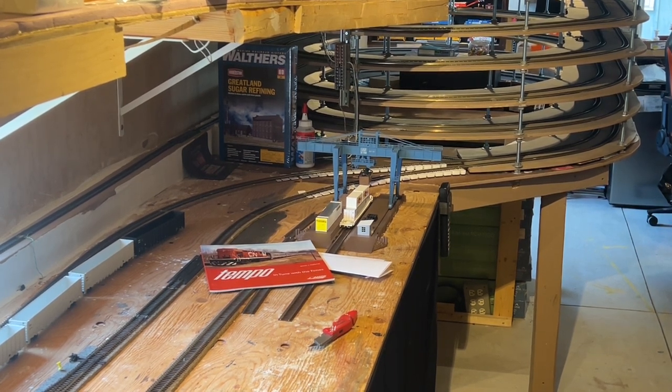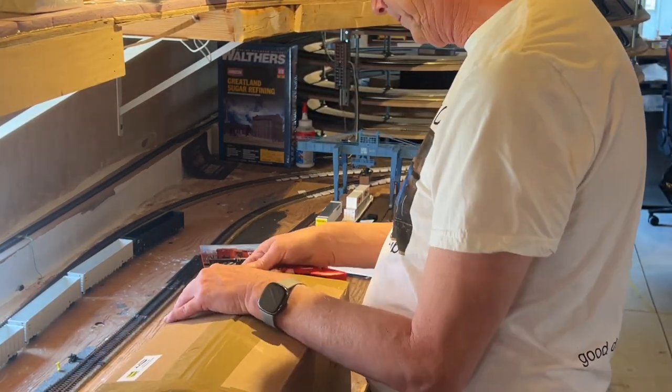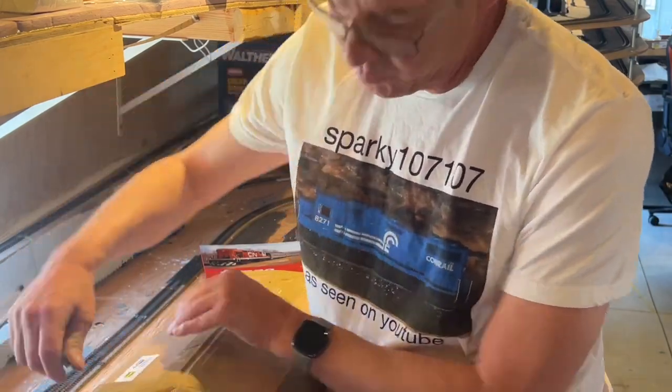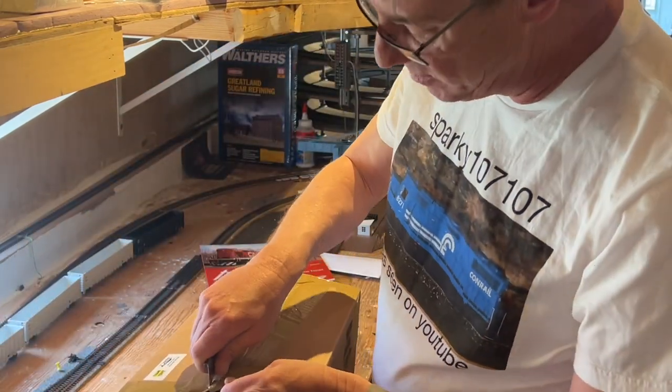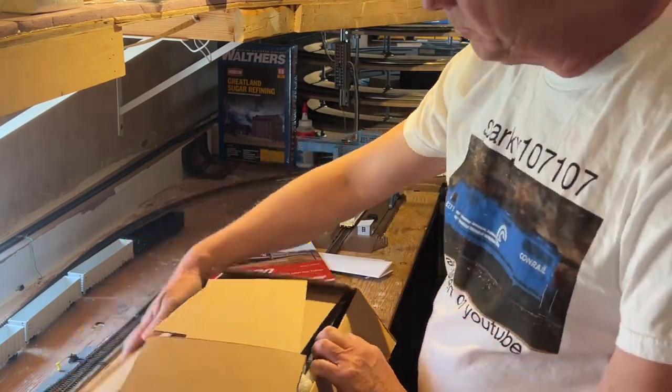Now let's get to the premium box. HO scale premium was about $279 Canadian — I can't remember the price of the other one.